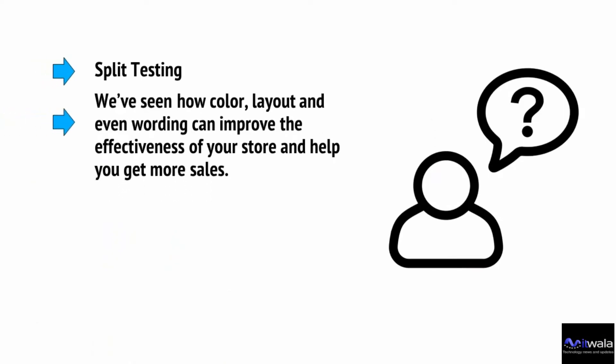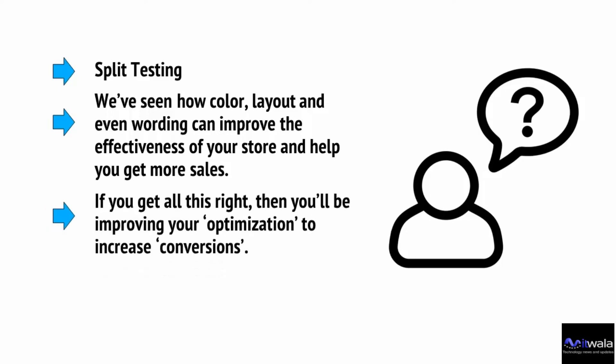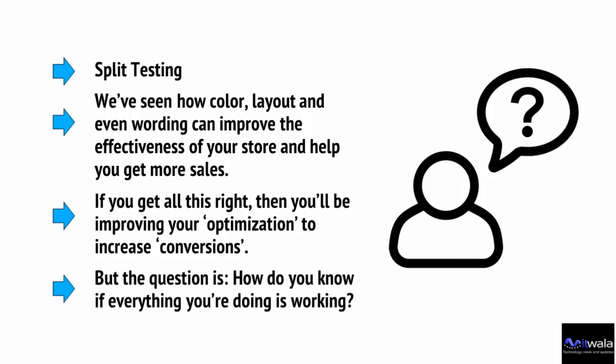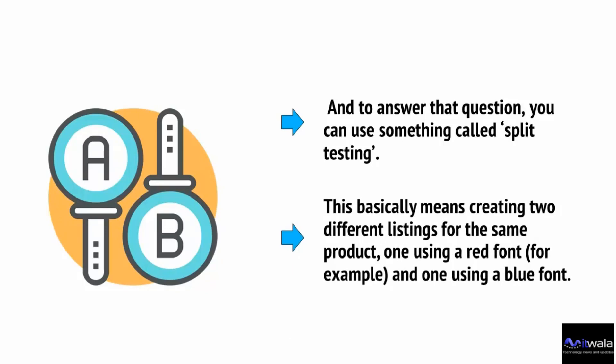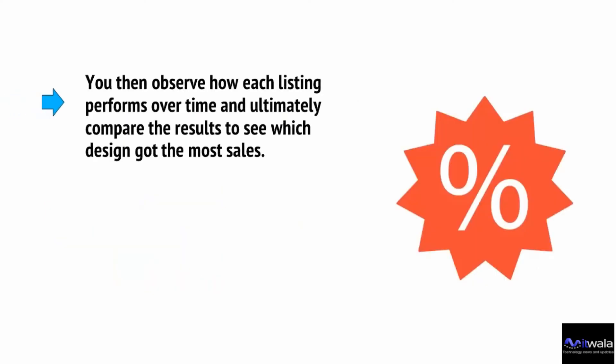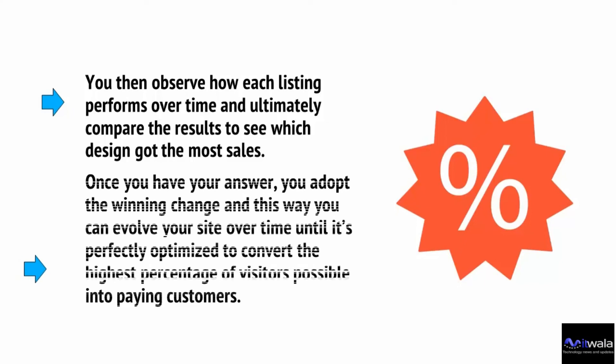Finally, there's split testing. Color, layout and even wording can improve the effectiveness of your store and help you get more sales. If you get all this right, you'll be improving your optimization to increase conversion. The question is how to know if everything you're doing is working — and to answer that, you can use split testing. This basically means creating two different listings for the same product, one using a red font for example and one using a blue font. You then observe how each listing performs over time and compare the results to see which design got the most sales. Once you have your answer, you adopt the winning change, and this way you can evolve your site until it's perfectly optimized to convert the highest percentage of visitors into paying customers.